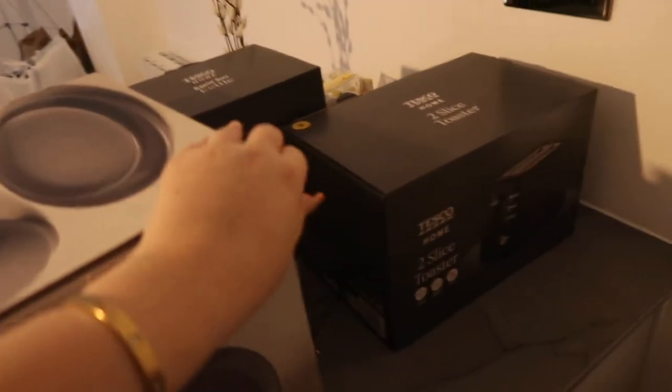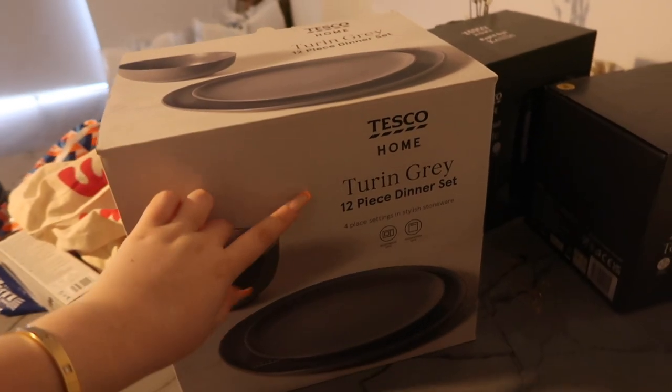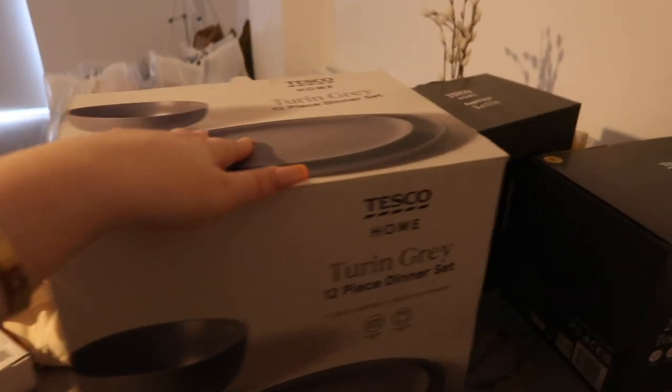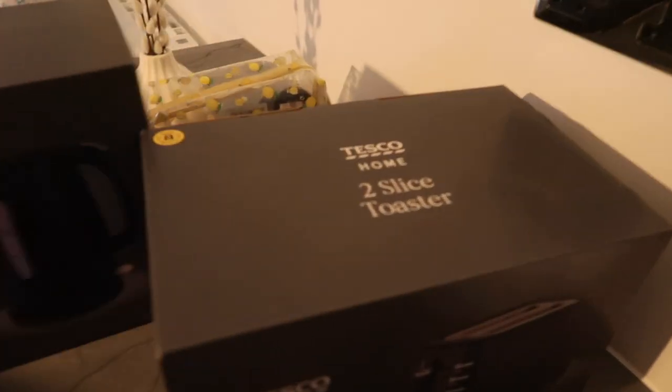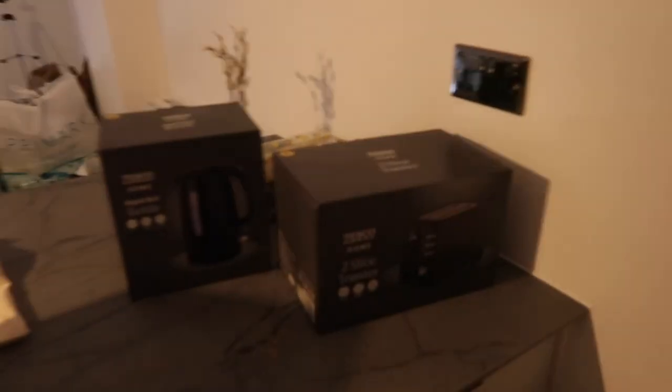I know when people watch moving vlogs they're sometimes quite intrigued by what's been bought. I got this 12-piece dinner set from Tesco — these gray plates I thought would go really nicely with the aesthetic in here. I've got this black toaster and the matching black kettle as well, so I need to set these up so I can have something to eat and have a brew.